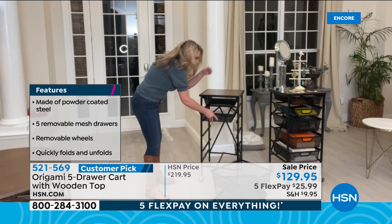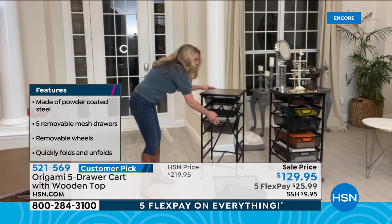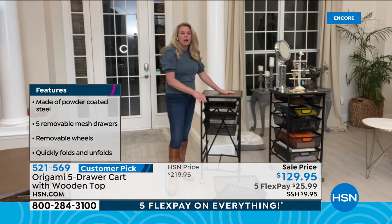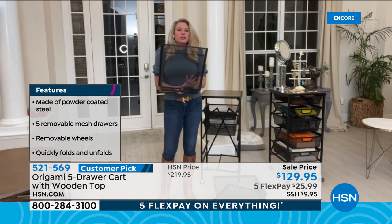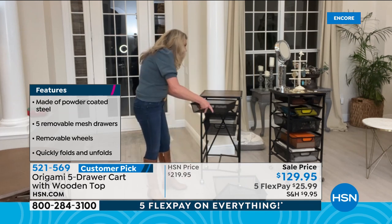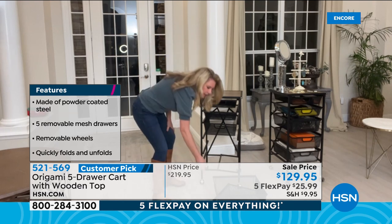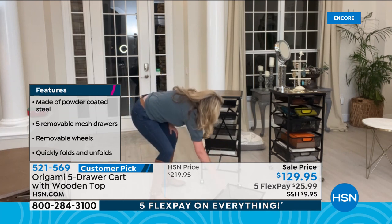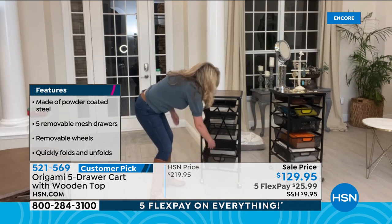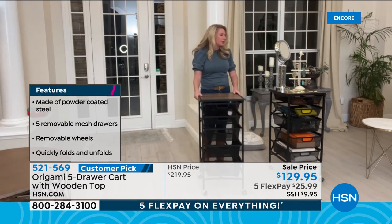You get two different drawer sizes: three deeper ones and two thinner ones. The thinner drawers are great for the bathroom where you have smaller items — nothing gets lost. The fine mesh means nothing falls through — great for crafters with sequins or beads, and great for kids' Legos. Each drawer holds 8 pounds of weight, the top shelf holds 26 pounds. It stands 35 inches tall, with a 16-by-15-inch footprint — almost a perfect square.